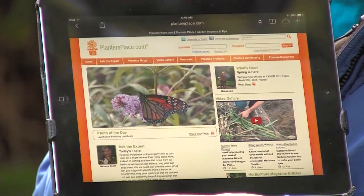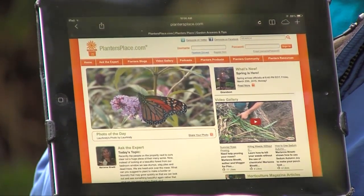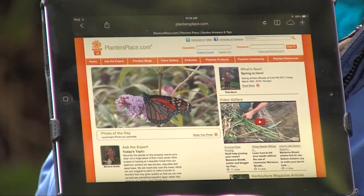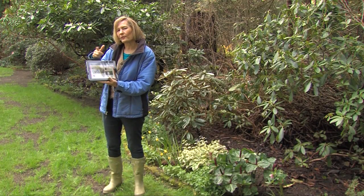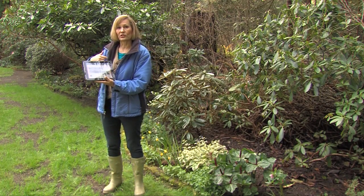Now, this is plantersplace.com. This is the website that I answer your gardening questions on 24 hours of the day. And it usually takes me just about 48 hours to get back to you when you ask me a gardening question.